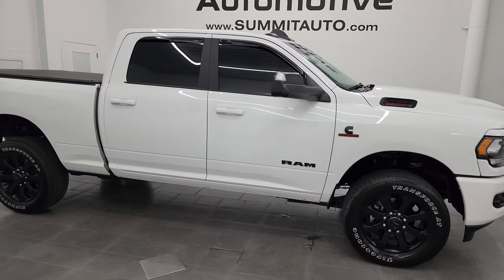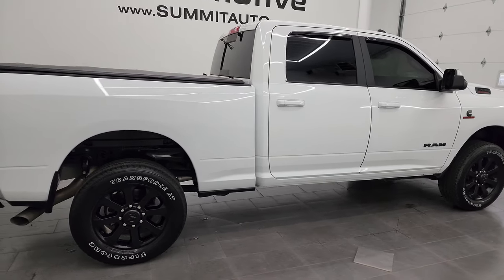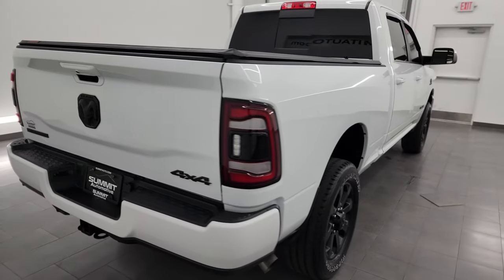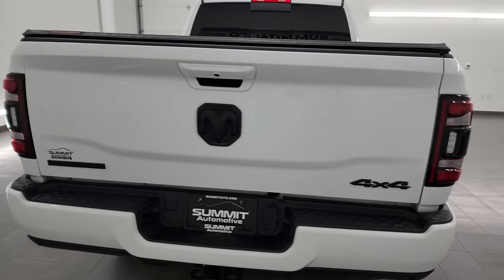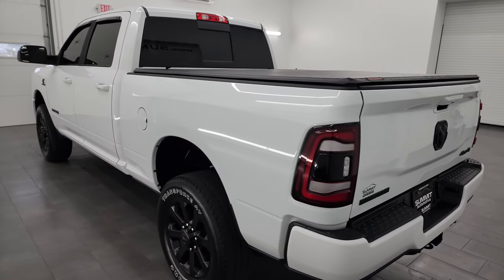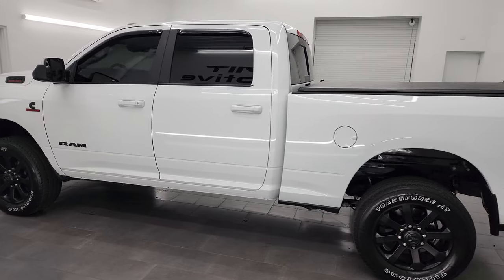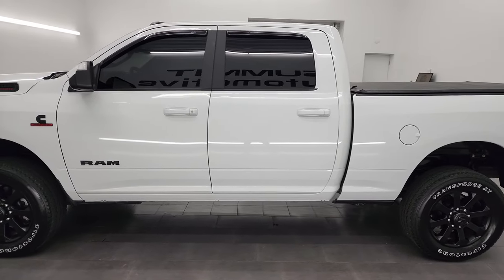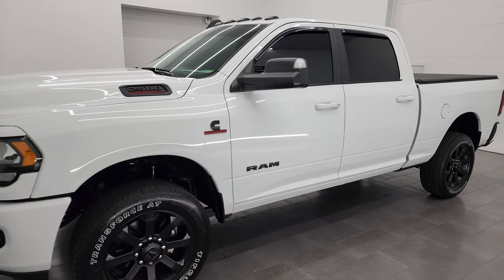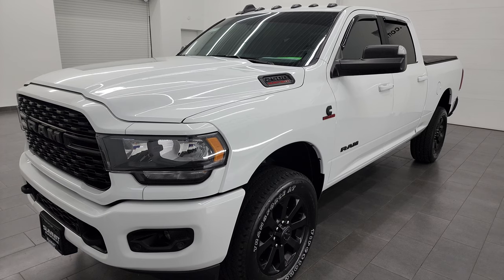Hey, this is Brett and this 2022 Ram 2500 Crew Cab Short Box Bighorn Level C Night Edition is stock number 14019Z. I am here at Summit Automotive in Fond du Lac, Wisconsin, your new and used Ram and heavy duty truck headquarters. This 2022 Ram 2500 has the 6.7 liter Cummins diesel engine, paired up with the 6-speed 68RFE automatic transmission.